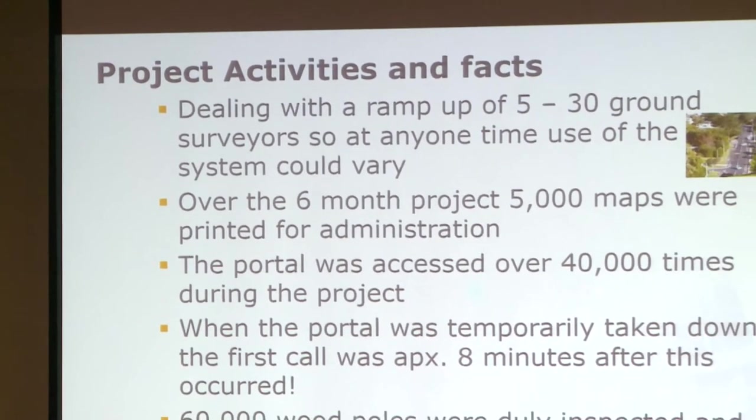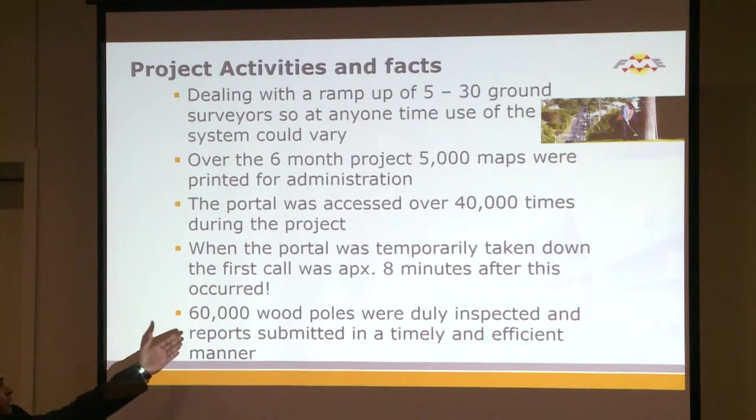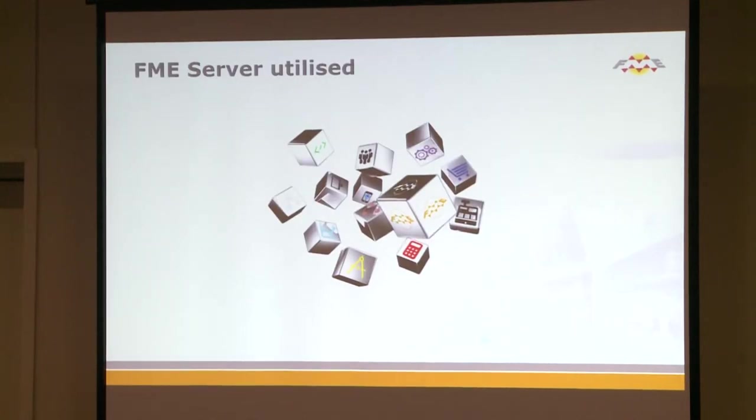One of the advantages of doing this in the cloud was we could ramp up the work — whether from 5 surveyors to 30 surveyors. Some days it was 10 maps, some days it was a thousand maps. At the end of the day, that put 60,000 reports in during the six-month period. This is where we utilized FME Server and it was absolutely a godsend — to take our workbench, publish it, and let everyone access it without knowing they're accessing it.